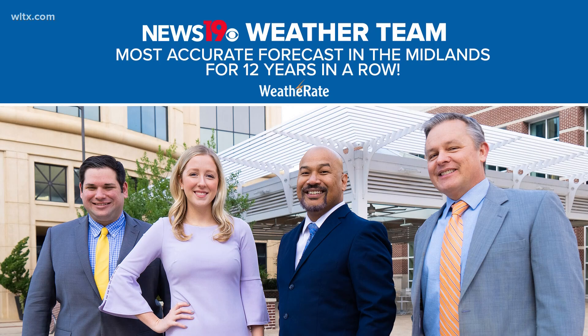Meteorologist Erin Walker, News 19 WLTX. Be sure to stay up to date with the latest forecast by downloading the WLTX app. You can also get weather updates on our website, WLTX.com, and be sure to follow our team of News 19 meteorologists on social media.